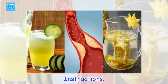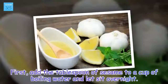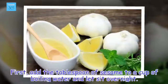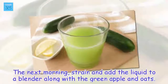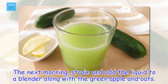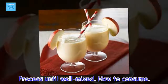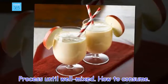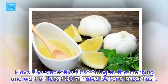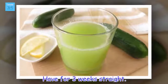Instructions: First, add the tablespoon of sesame to a cup of boiling water and let sit overnight. The next morning, strain and add the liquid to a blender along with the green apple and 2 tablespoons of oats. Process until well mixed. How to consume: Have the smoothie first thing in the morning and wait at least 30 minutes before breakfast. Have for three weeks straight.